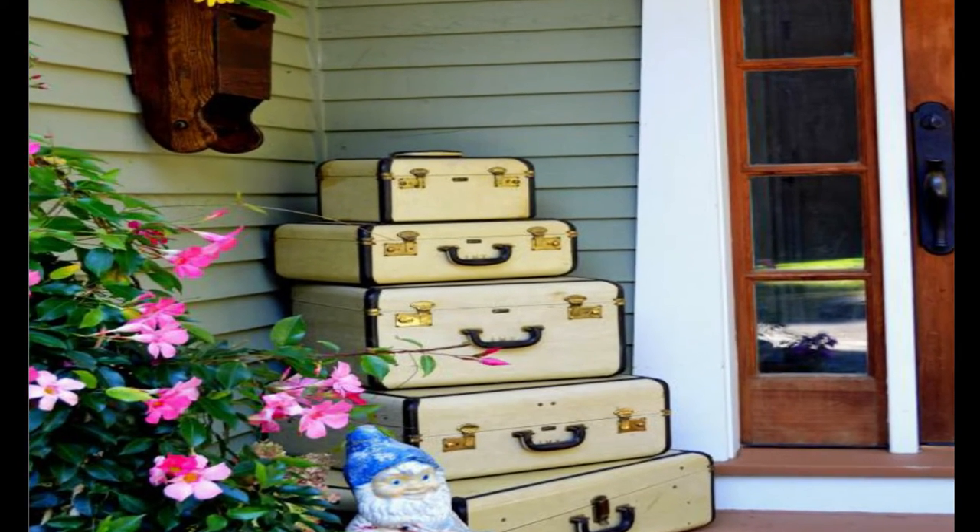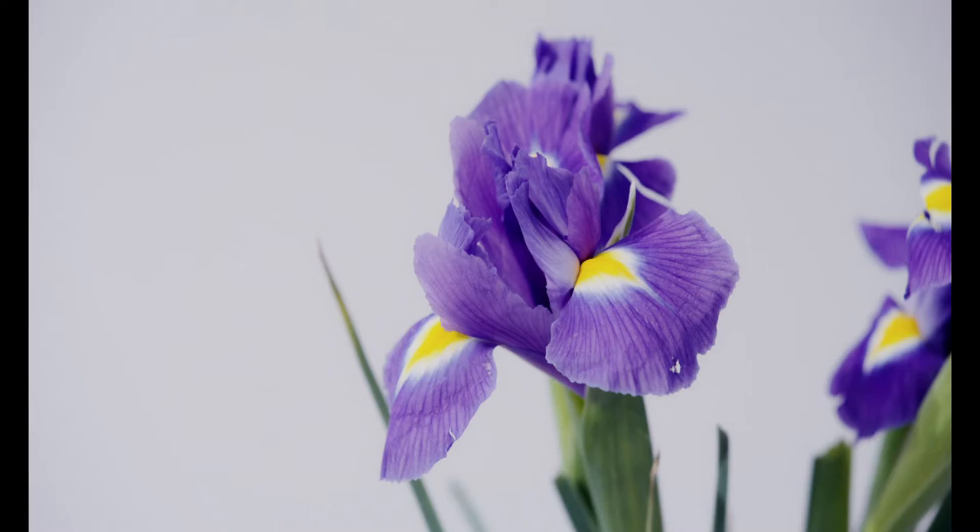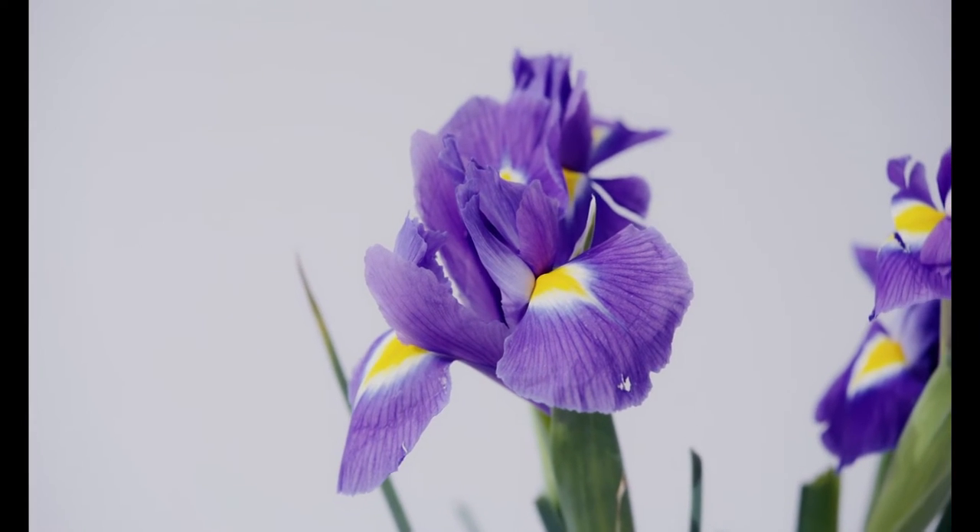Incorporate the unexpected — this may be my all-time favorite right here. Vintage suitcases make great end tables and they add a decorative storage that you wouldn't expect to see stacked upon the front porch. Adding a little whimsy like a cute gnome and some colorful flowers to make your guests smile.